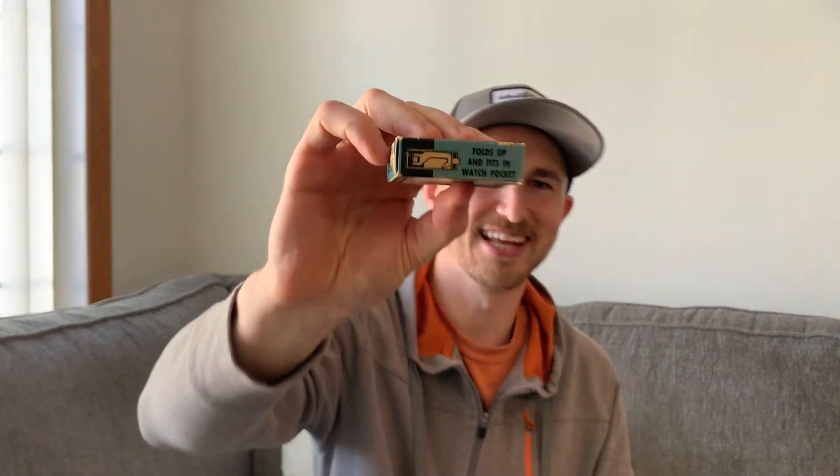It even fits in your watch pocket — look at that! So as I was doing a little bit of research, what I actually found is that Langley, who made this Fisherman's Delire, was actually purchased by Zebco in the 1960s. So this thing having the Langley name on it, it's got to be at least from the '60s or older, which is pretty cool.